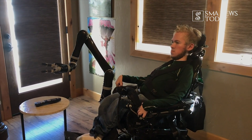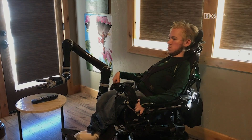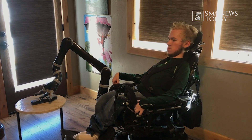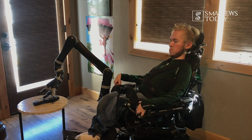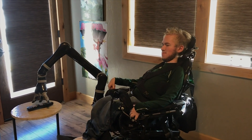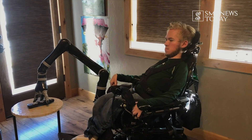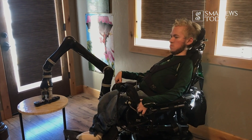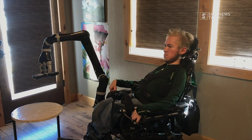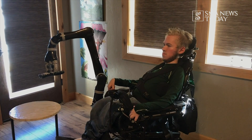In this monthly video series, I will show you all exactly how the arm works and the things I use it for. I'll also talk about other technologies and devices that I use on a daily basis. Technologies like my Jayco Arm make it easier for me and other people with SMA to live our lives.